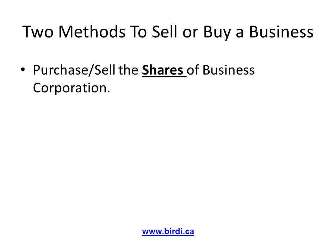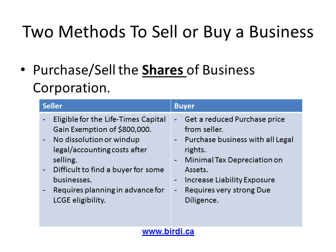The first method is to sell or purchase the shares of a small business corporation in Canada. A seller would prefer this method as it can enable the seller to obtain the lifetime capital gains exemption of $800,000 on the disposition of qualified small business shares. Imagine getting $800,000 fully exempt from taxes — any seller would like this approach.